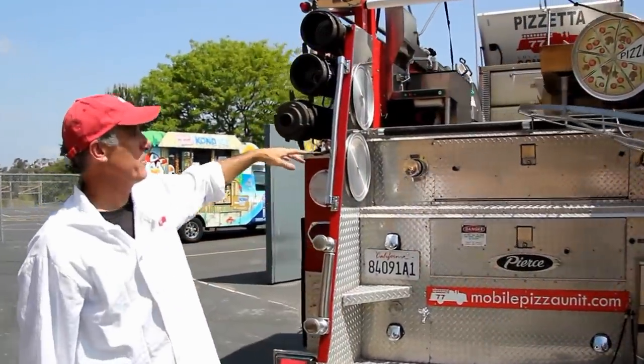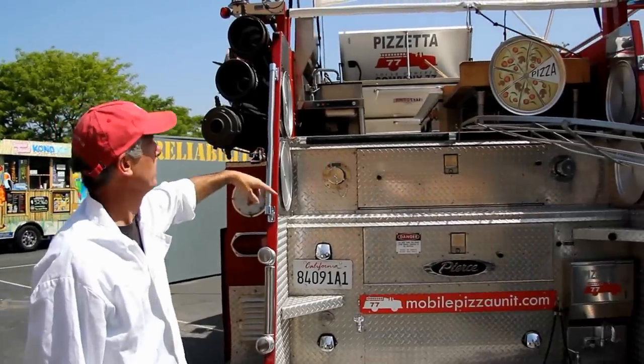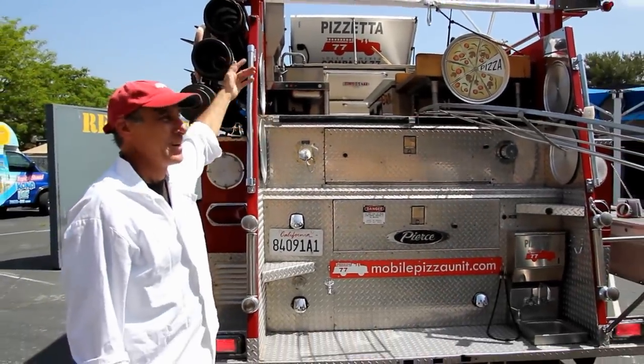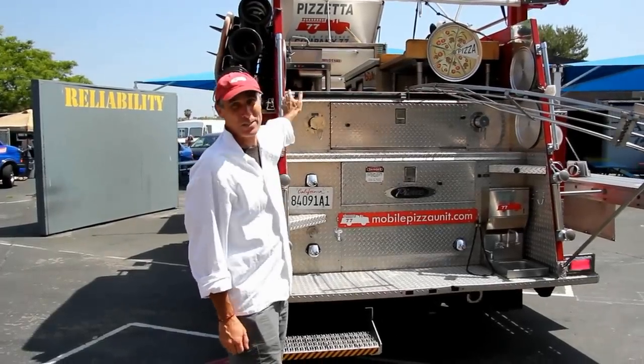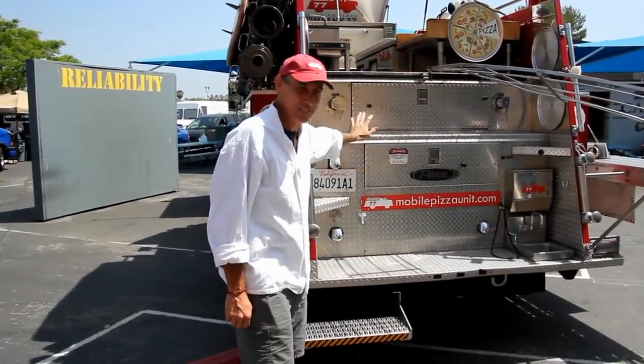In the rear, a 750 gallon tank came out and we built the commercial kitchen right in the back. Everything you need: stone pizza oven, refrigeration, hand sinks, everything.